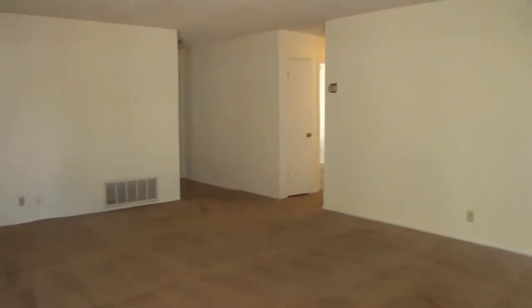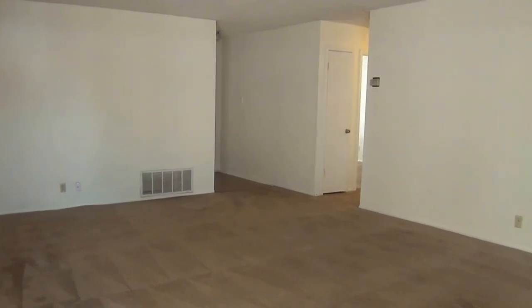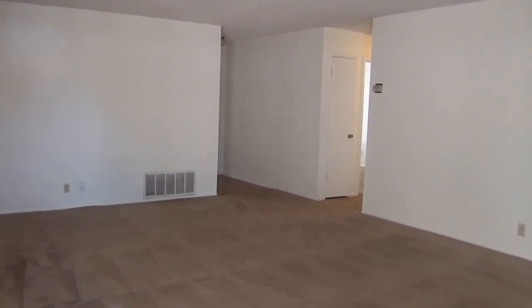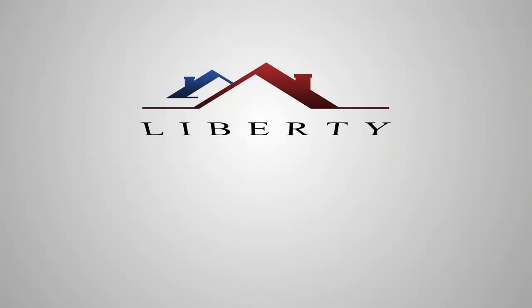So that's the property at 7019 Spring Forest. If you have any additional questions about the property, call Liberty Management at 210-681-8080 and speak to an agent. Thank you.